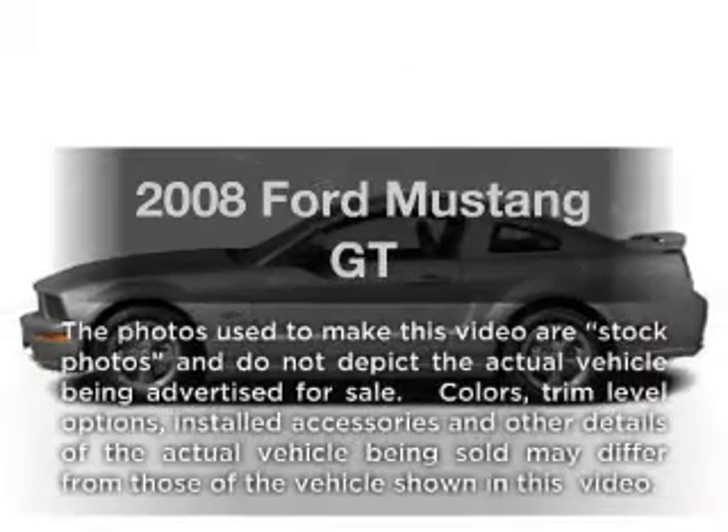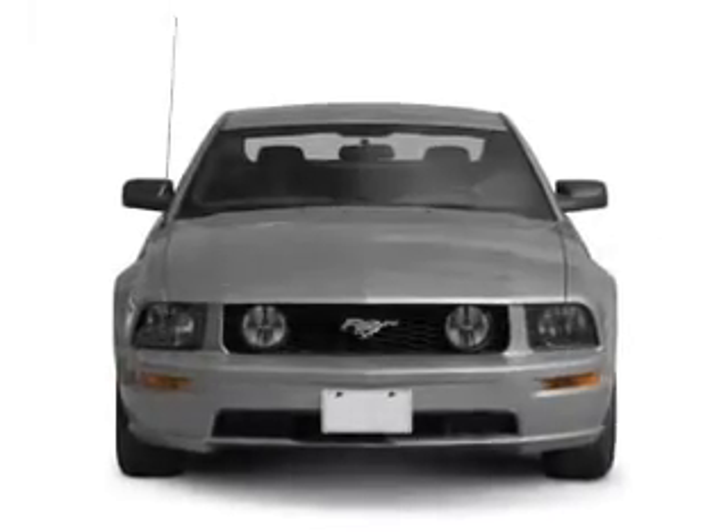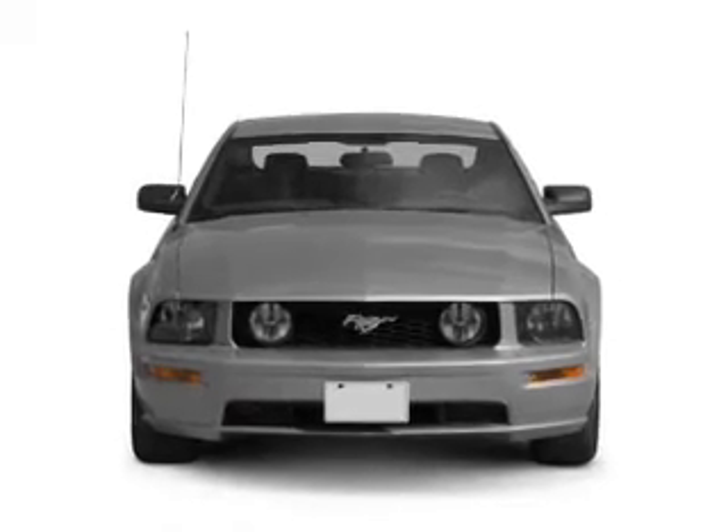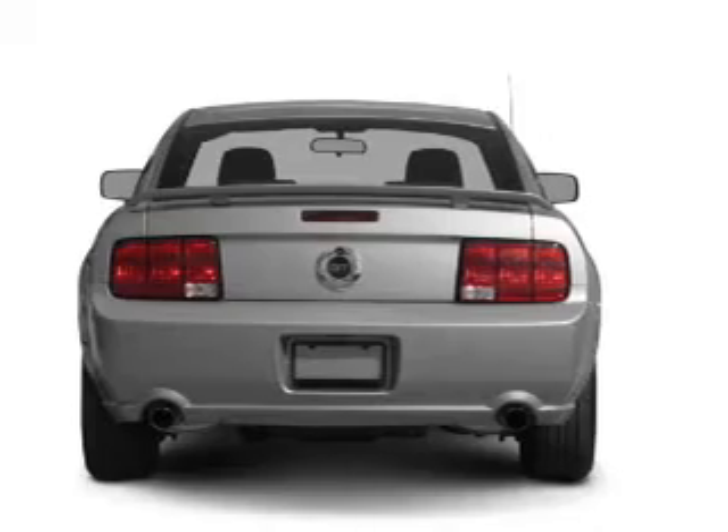Presenting the 2008 Ford Mustang — everything you need under one roof with this great vehicle. With a powerful eight-cylinder engine, the powertrain includes rear-wheel drive connected to a smooth shifting transmission.